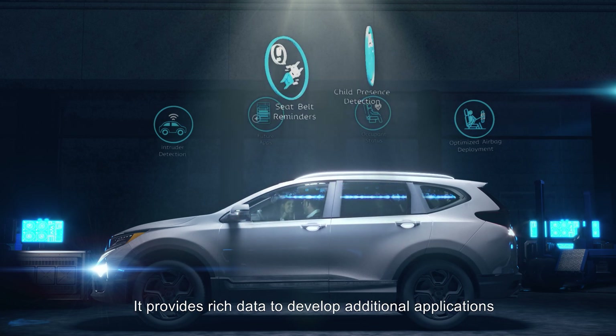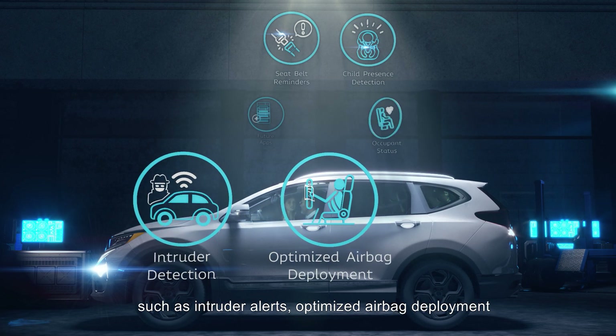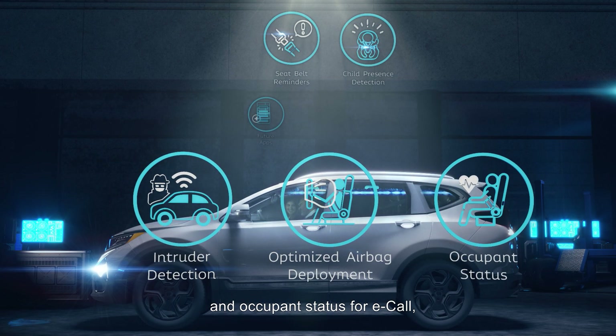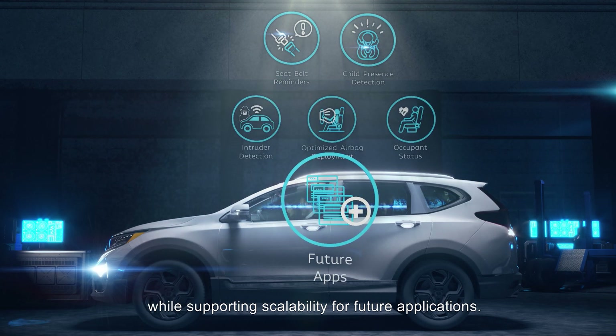Available now. It provides rich data to develop additional applications such as intruder alerts, optimized airbag deployment, and occupant status for e-call, while supporting scalability for future applications.